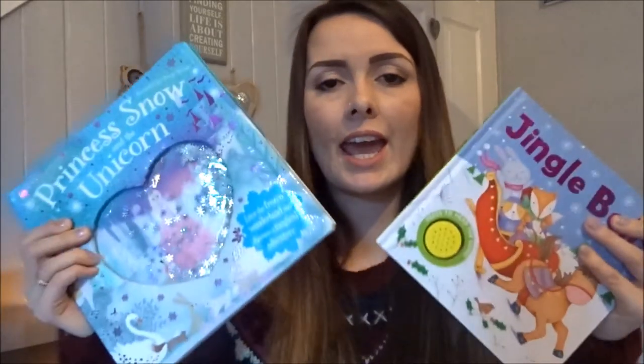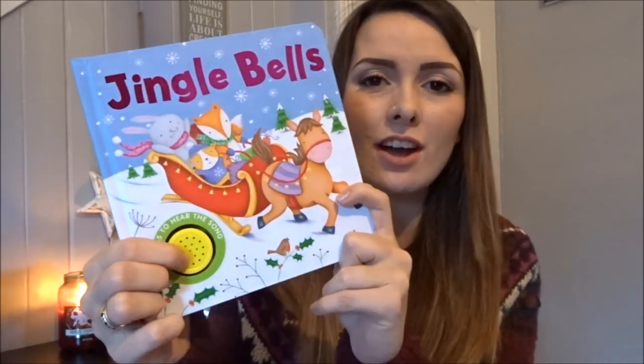After we've watched the DVD I like us to snuggle up with a book, get all cosy and wind down. I've popped in a new book for each of them — they will have one last book in the book advent, but you can never have too many books. I got Livy 'The Princess, the Snow and the Unicorn' from Home Bargains for £2 — she's gonna love it. And I got Toby this one from Aldi for £1.79 — it's Jingle Bells and you can play the song. He'll love that because of the music, and it's got foxes in it which is perfect for Toby.